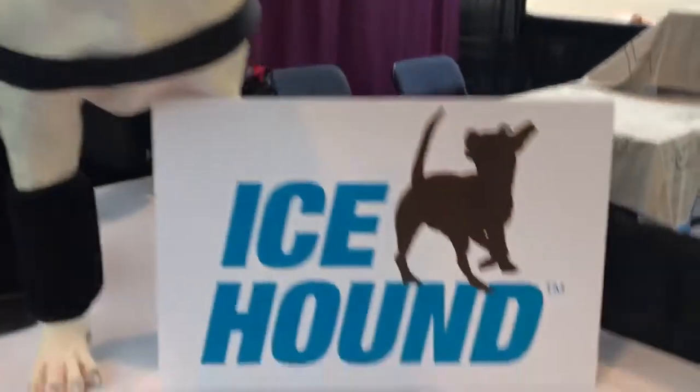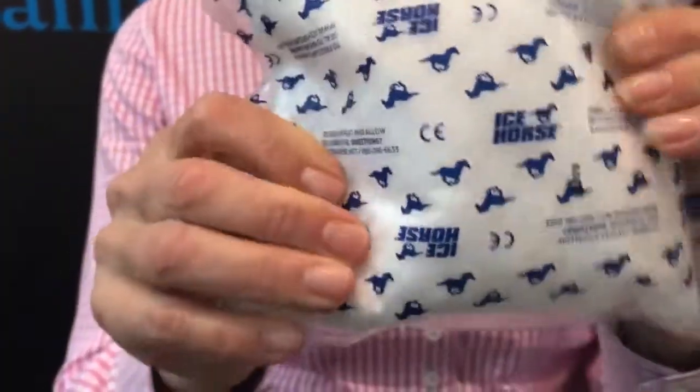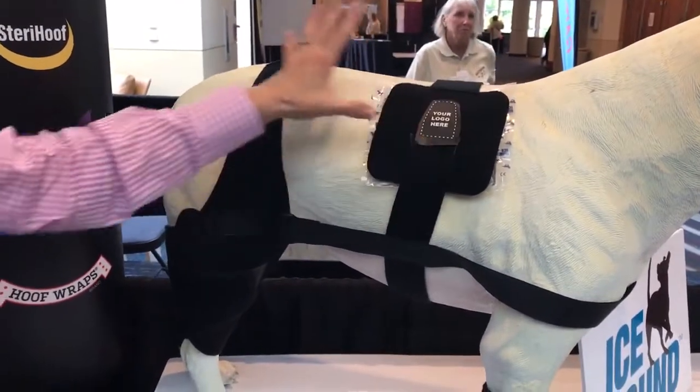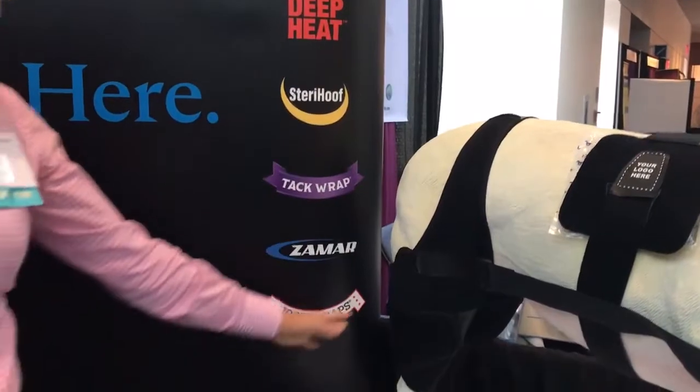I'm Julie Guerrilla, owner of McKinnon Products. We make ice horse cold therapy, and at this rehab conference we've just launched Ice Hound. Our secret is our ice: when frozen it turns to soft, fluffy snow, is reusable, and stays cold for over two hours. We're excited about our new laminitis boot, backed by a study from the University of Pennsylvania New Bolton Center. We also have a universal wrap for dogs — modeled here by Stitch — which can go anywhere including the elbow or over a wound, plus tendon, carpal, stifle, and hock wraps.